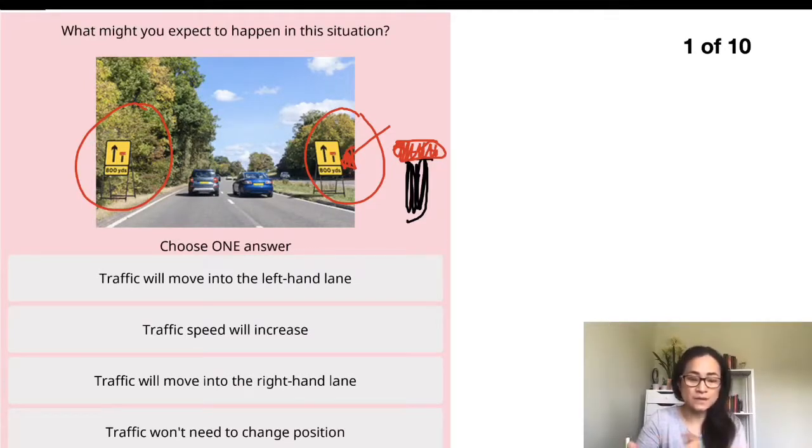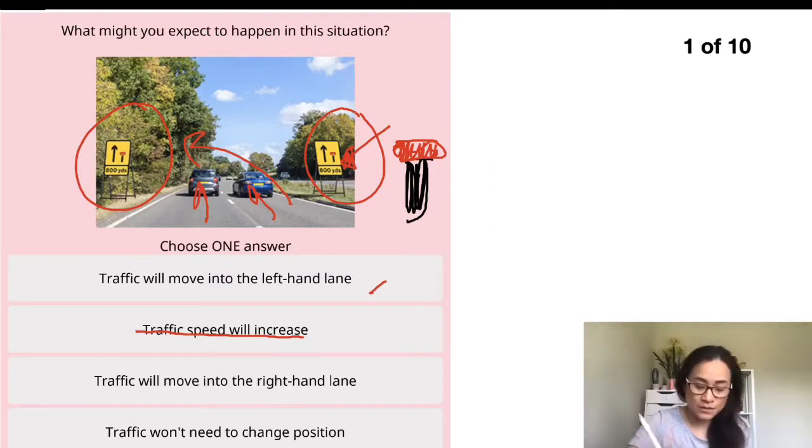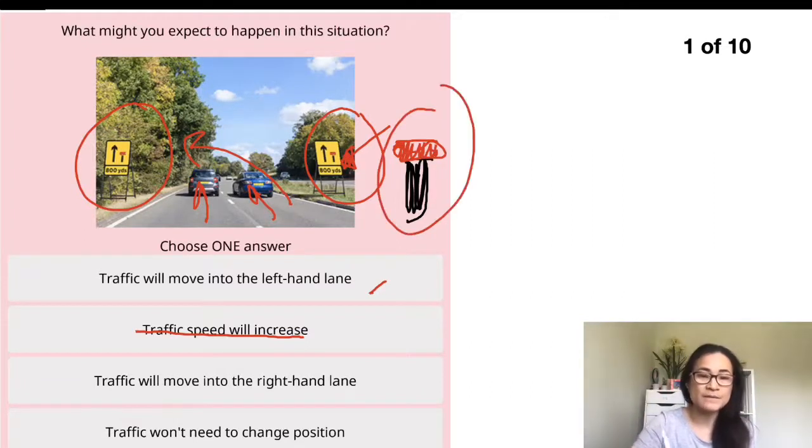Keep this in mind if you're not really sure, so you can carry on reading. The second option says traffic speed will increase — it's unlikely to happen. If the lane is still open, traffic will carry on, but if one lane is about to close, speed should ideally be reduced. The third option says traffic will move into the right-hand lane — but the right-hand lane will be closed, so all traffic should move to the left-hand lane.